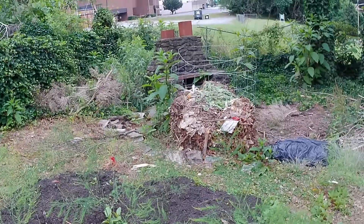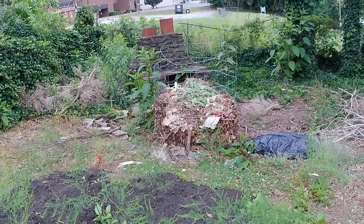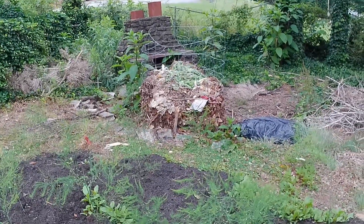There's my compost bed. Most of you know my dog, Bella. Well, she's decided it's fun to scrounge the compost bed.